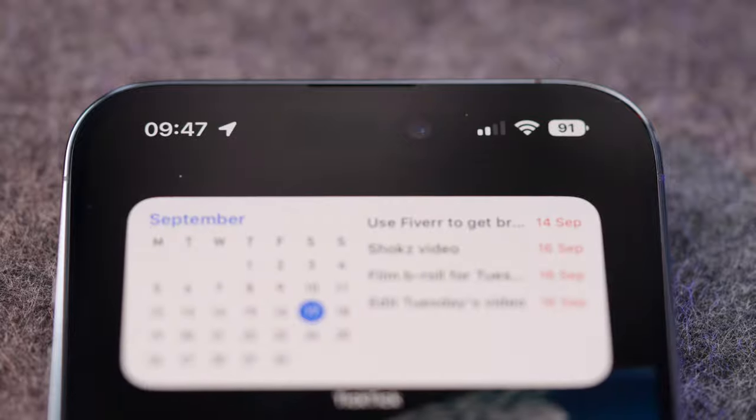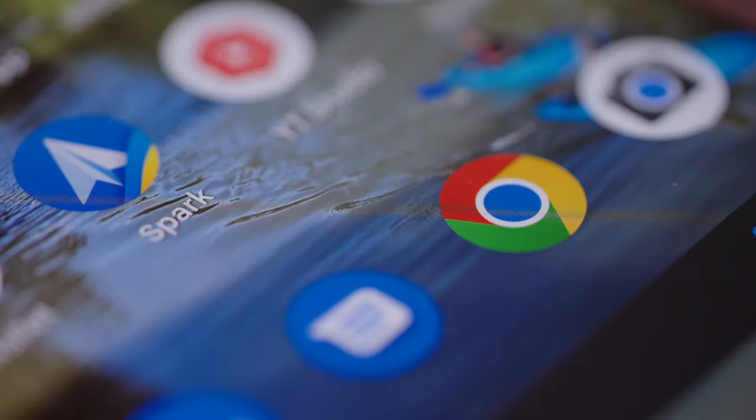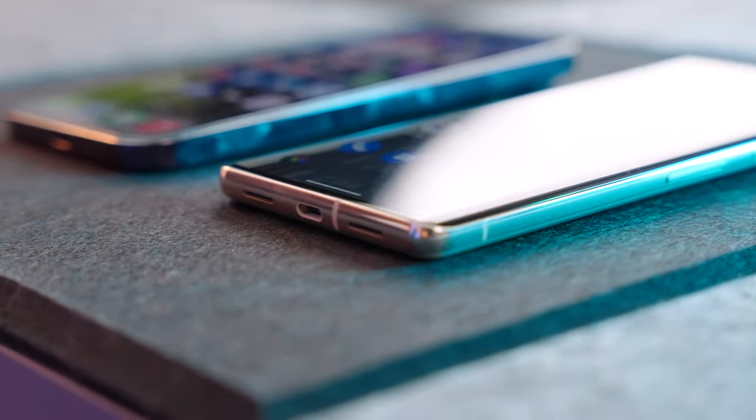On biometrics, both phones have facial recognition to unlock and they're both equally quick. The Pixel 7 Pro also has a fingerprint reader beneath the screen, which I absolutely love — they fixed it on this version; it wasn't very good on the 6 and 6a, but it's nice and quick on the 7 Pro. I wish Apple would add it to the iPhone — it doesn't affect the screen at all, and I always find myself going for the fingerprint reader rather than facial recognition. So performance, display, and biometrics combined: it's a tie, unless you really want a fingerprint reader or Dynamic Island.